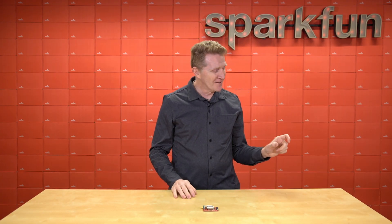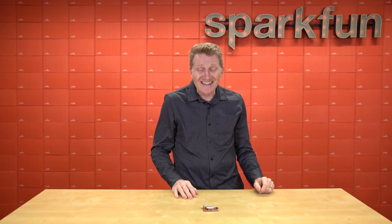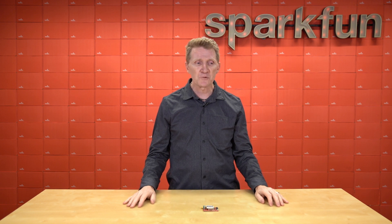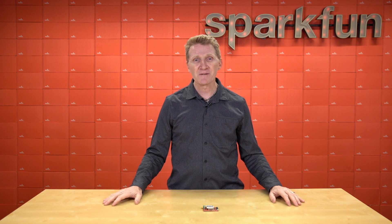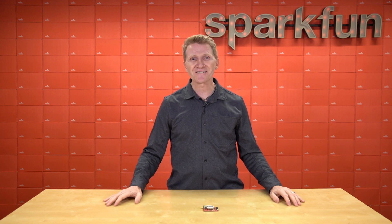And when I fire the thing off, I'm like, ooh, 11% humidity. This board is at the Iridium. Yeah, I'm drying out quick here. So head on over to sparkfun.com and pick up the SparkFun Artemis Global Tracker today.